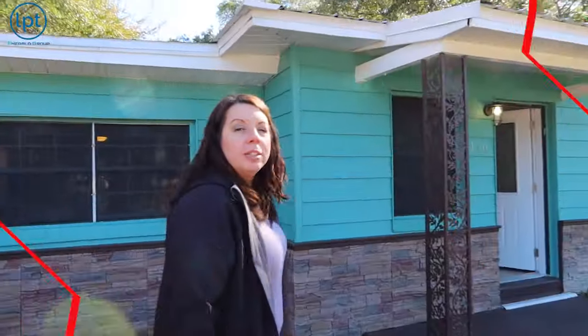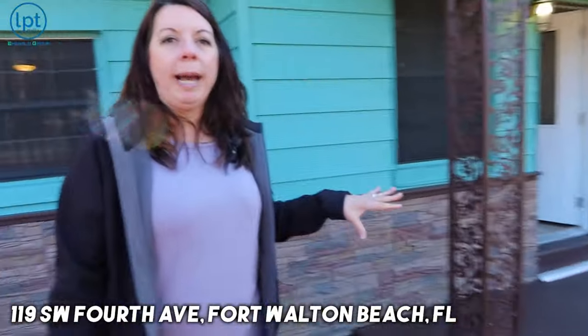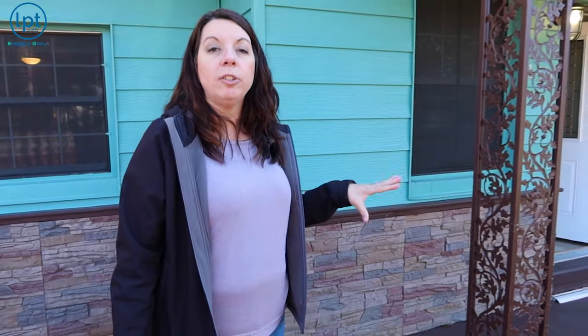We're going to start with a starter home right here in the downtown Fort Walton area, close to just about everything. We'll talk about it as we go. This is a three bedroom, one bathroom home. It is around 1,200 square feet listed for $348,000.